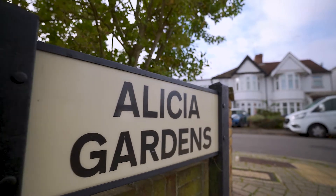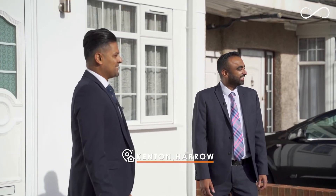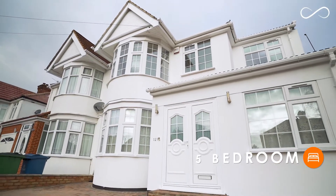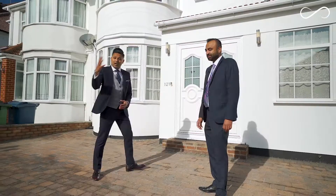Welcome to Alicia Gardens, one of the most popular residential streets in Kenton Harrow. I'm Cam and I'm Sat, and let us walk you through this beautiful five-bedroom semi-detached property. Come on in.